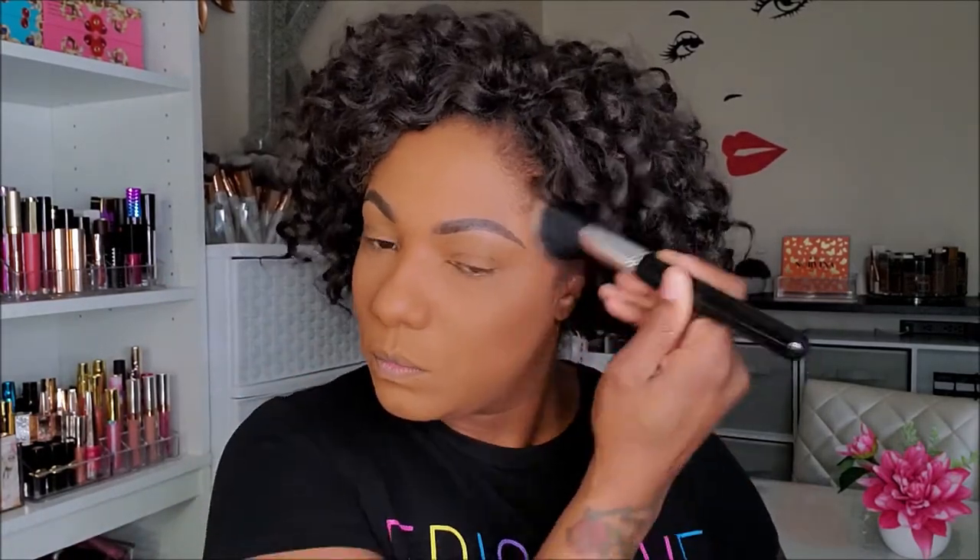For bronzer, I want to go into my Minted collab duo with Ashley Blaine Featherson — Season One — and I'm going to use the bronzer side today. Nice subtle bronze.